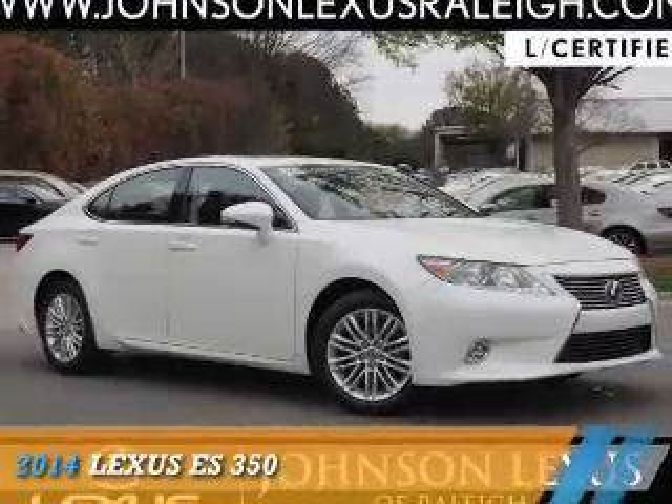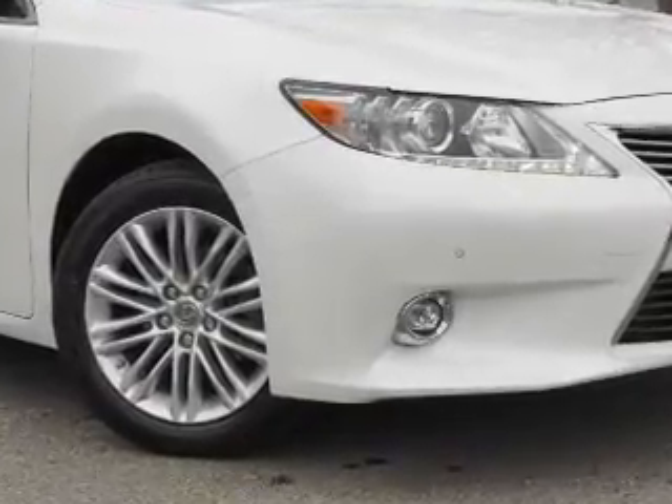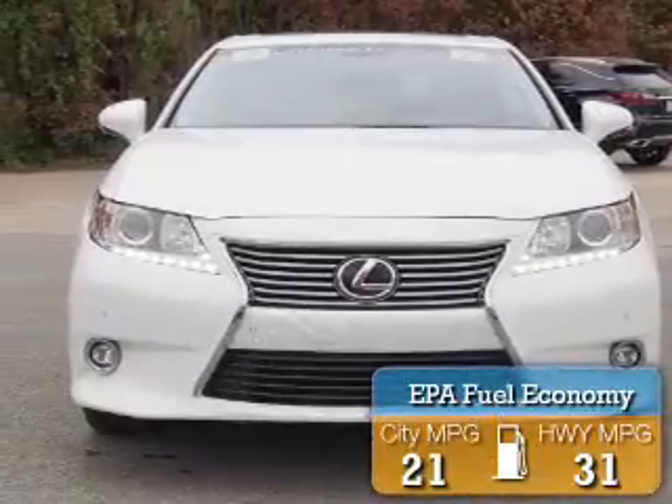Presenting the 2014 Lexus ES350. It's powered by front-wheel drive, a 3.5-liter 6-cylinder engine, and a 6-speed automatic transmission. Great fuel efficiency saves you money by requiring fewer trips to the gas station.